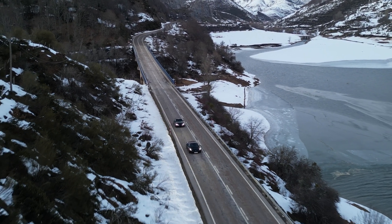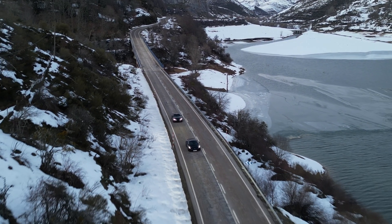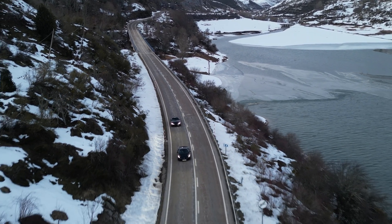Spain, one of the hottest countries in Europe and not usually known for snow or its frozen lakes. In the wintry months in the north, by the Picos de Europa, which translates to the Peaks of Europe, you may see exactly that.